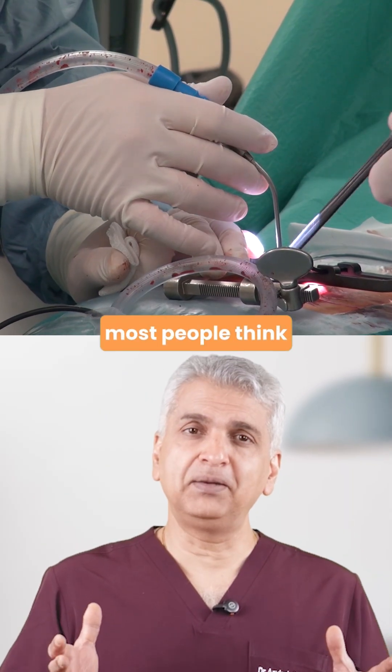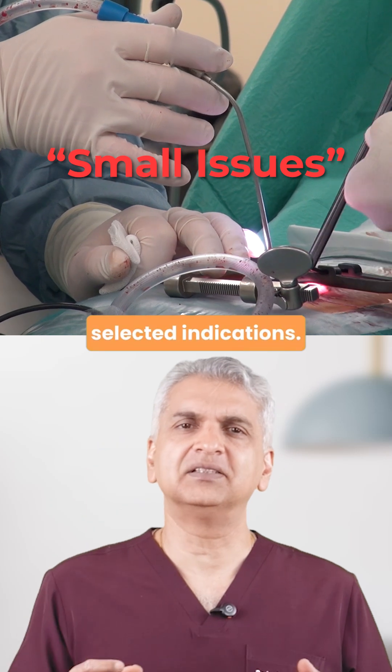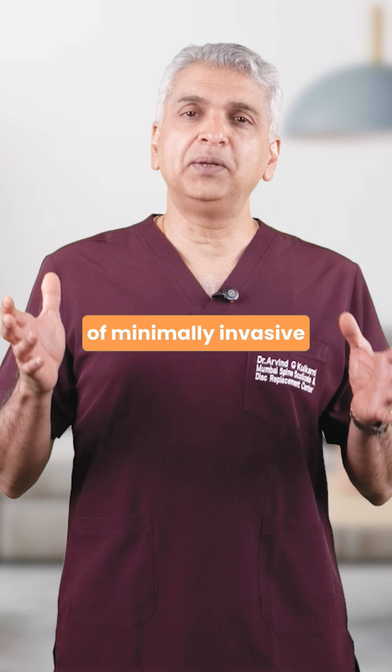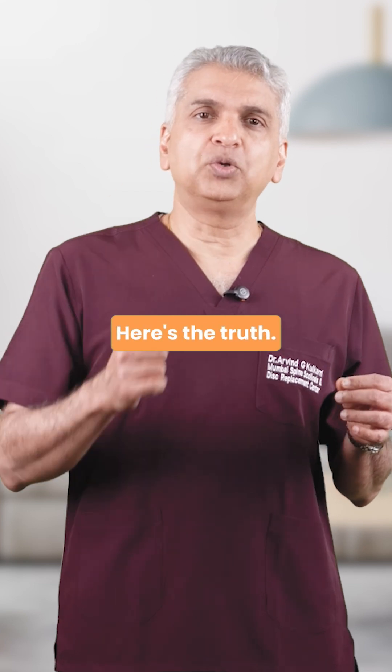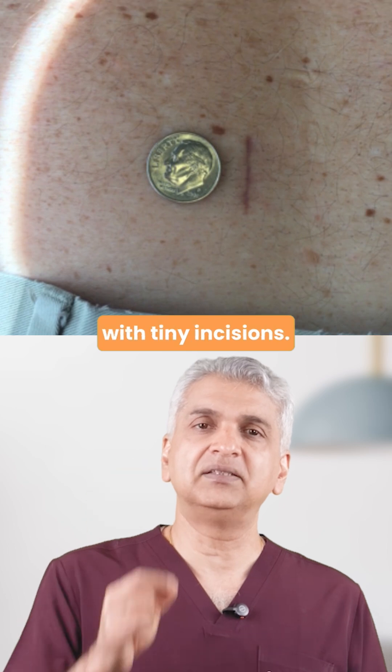Most people think minimally invasive spine surgery is only for certain small selected indications. But 80% of my surgical practice works on the pillars of minimally invasive spine surgery. Here's the truth: even very complex spine conditions are nowadays treated with tiny incisions.